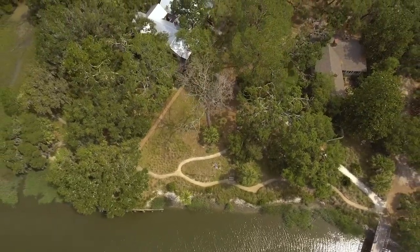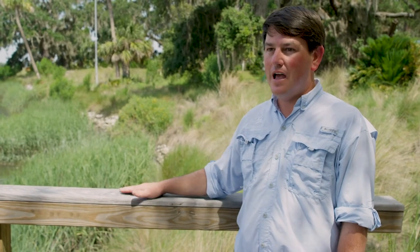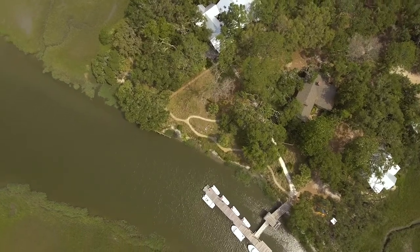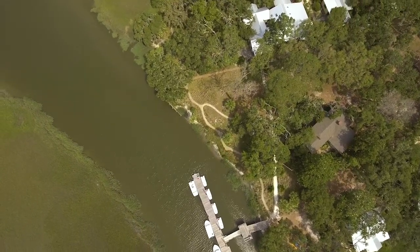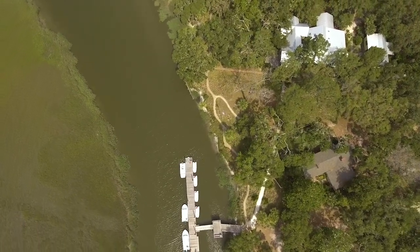We did a baseline survey of fish here a year before we took out the bulkhead and then a year after we put in the Living Shoreline. We doubled both the density and the diversity of fish in just a year's time, so it's an incredible habitat for fish and therefore for other wildlife. It's been a fantastic success, and this Living Shoreline has already made it through two hurricanes.